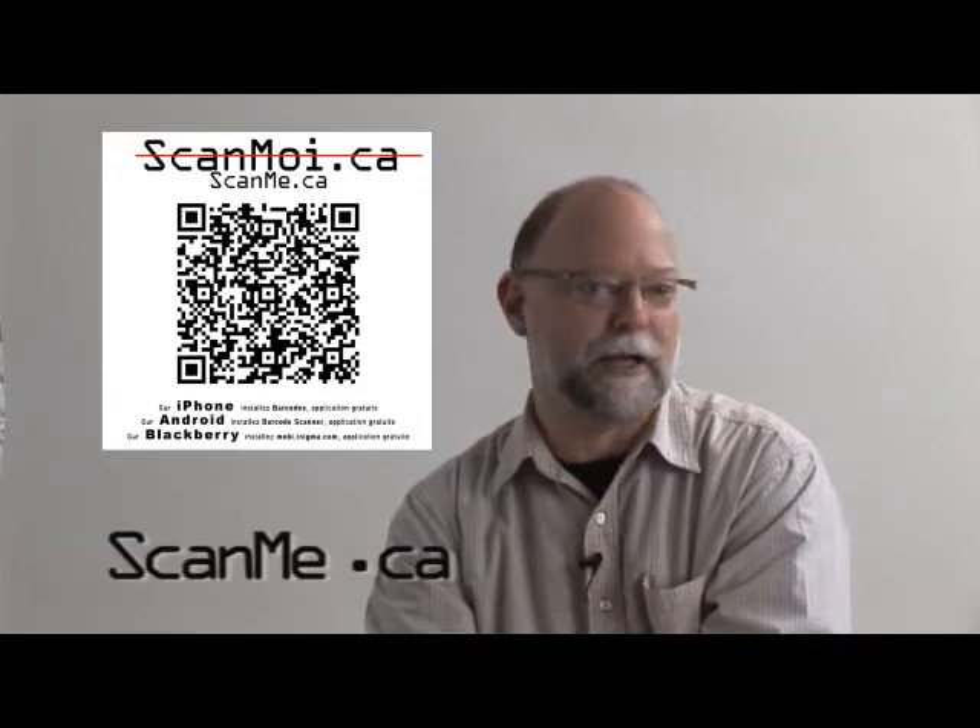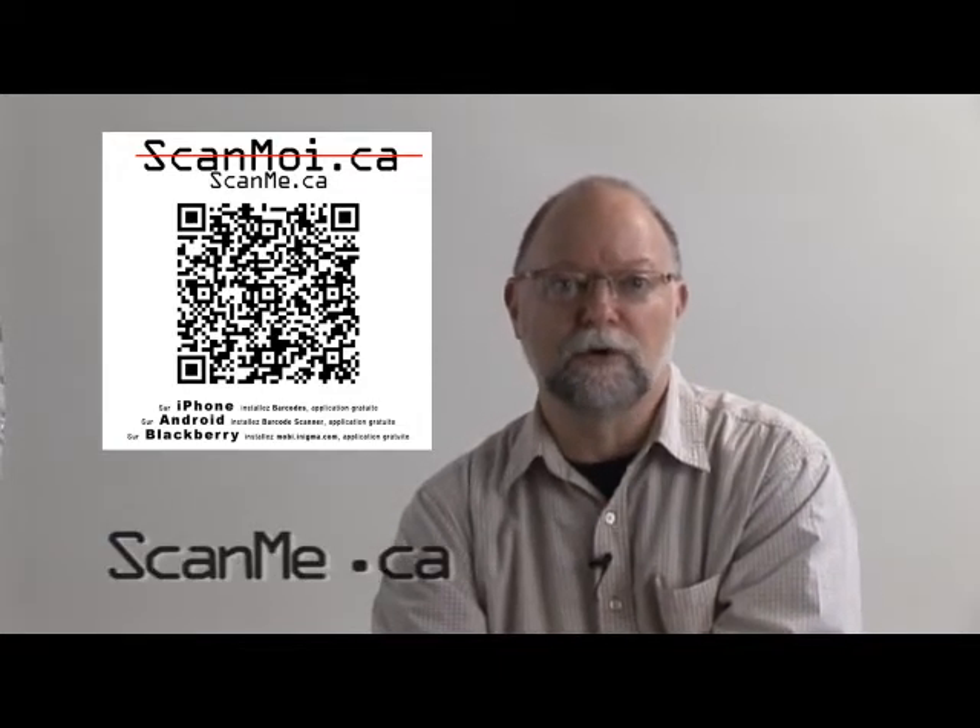What can we do with these codes? Flash codes can fulfill any need and be part of any marketing strategy. Have your brand known, build customer loyalty, give more information, or create a playful and interactive environment for your product and brand. Membership cards, information brochures, draws — your creativity is the limit.